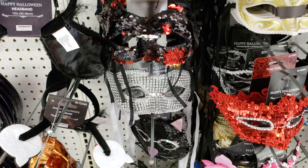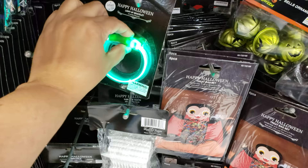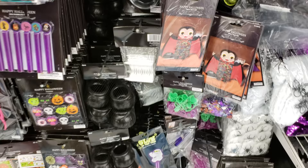A disco ball! Paper treat box — that's cute for a party. More glow bracelets — we need those for nighttime. A treat bag set — that's really cute. A little Dracula and you put the candy in there — that one's cute actually.